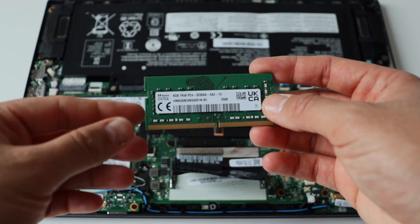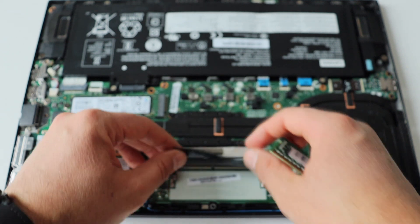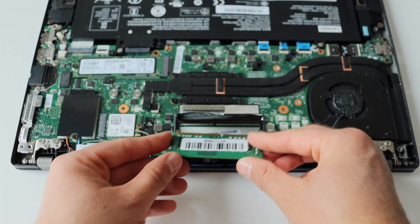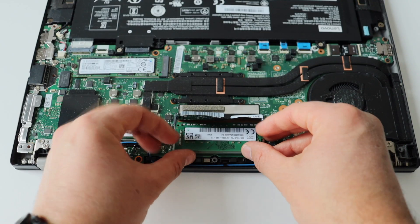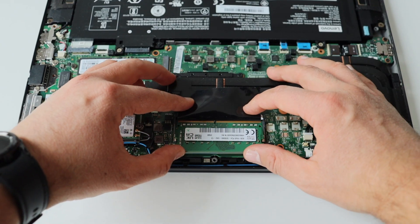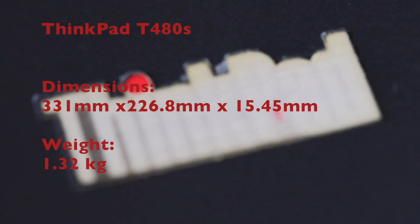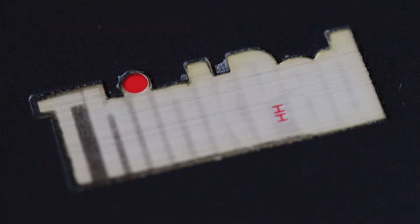ThinkPad T480s comes with 4 or 8 GB of RAM soldered on the system board. This particular unit came with 8 GB soldered. The huge hardware advantage is the slot for extra RAM memory. I performed a hardware upgrade and increased the total amount of RAM to 16 GB. Check out my video with the exact steps. The weight is 1.32 kg and the dimensions are approximately 33 x 23 cm with a height less than 2 cm.